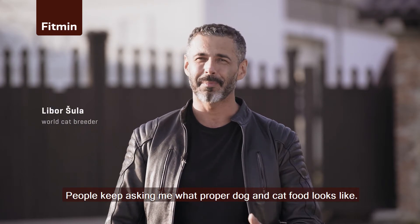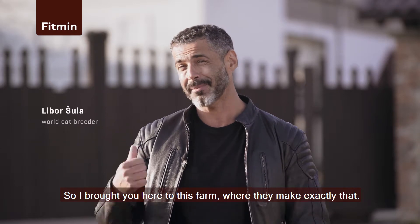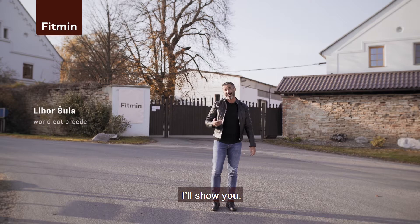Hello! People keep asking me what proper dog and cat food looks like. So I brought you here to this farm where they make exactly that. What do they put in it? I'll show you.